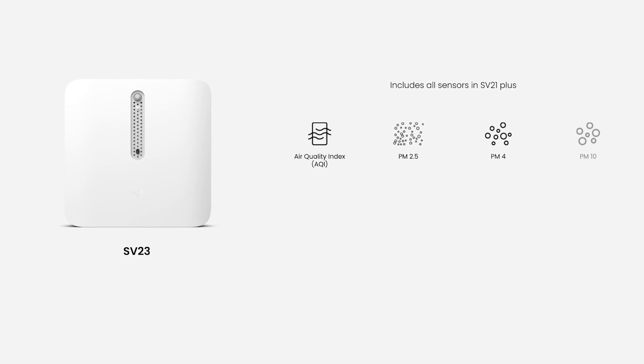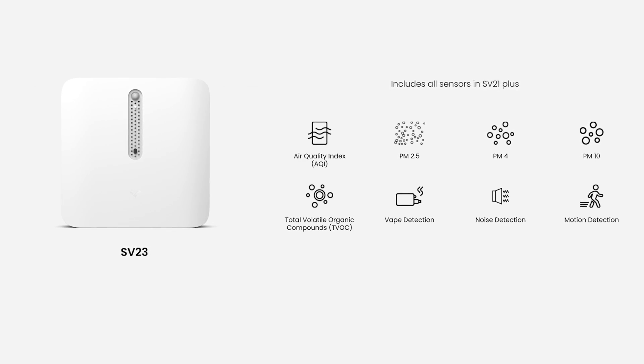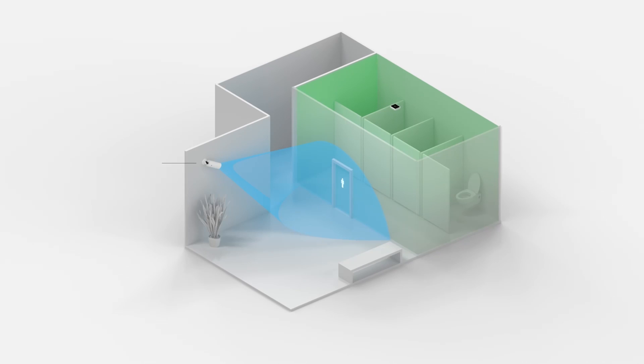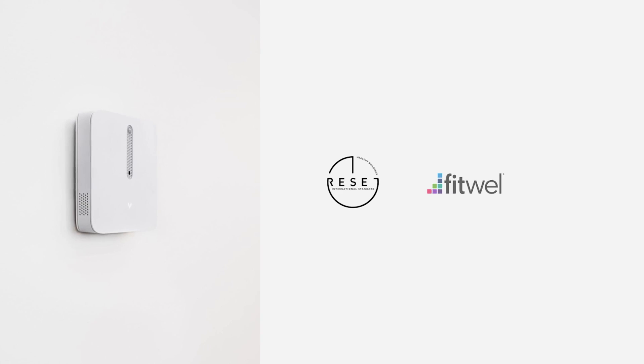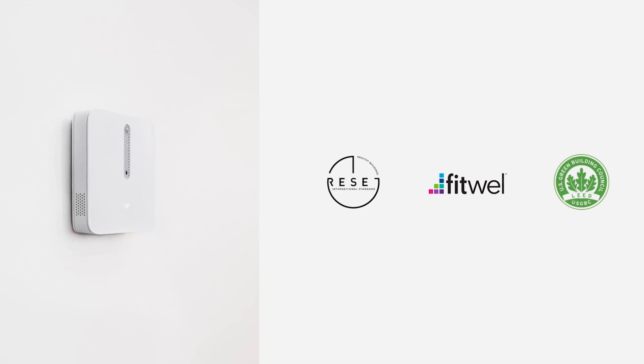The SV23 monitors additional environmental conditions, including harmful gases, common airborne pollutants, and can even detect smoking or vaping. The SV23 also collects accurate data that can be used to meet green building certifications like RESET, LEED, or WELL.